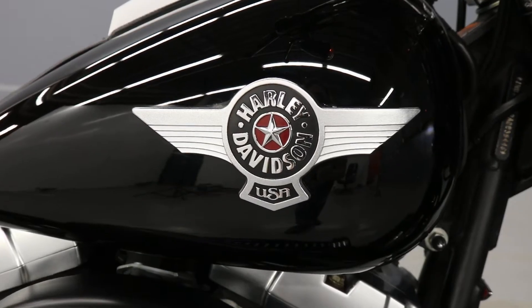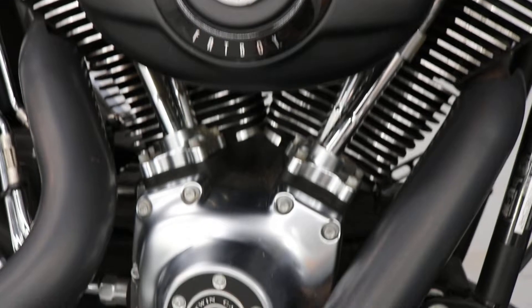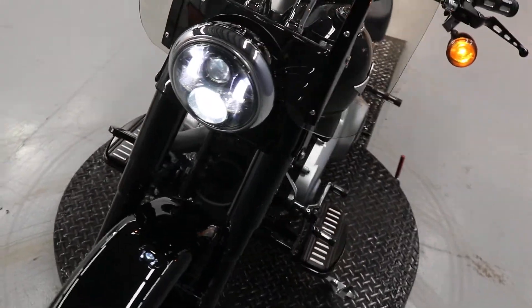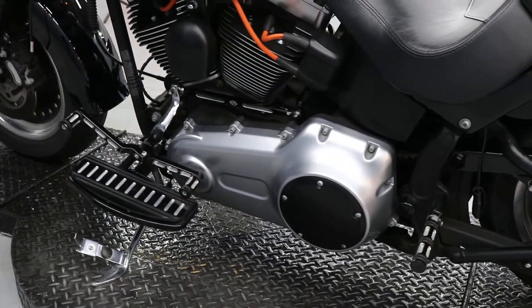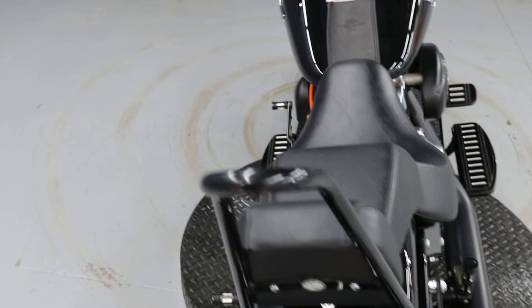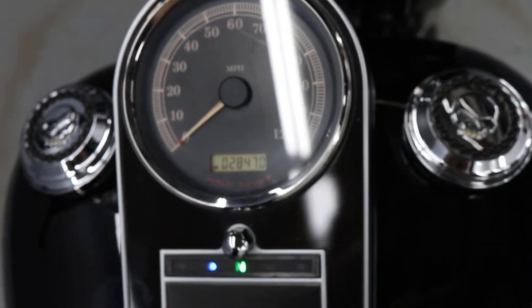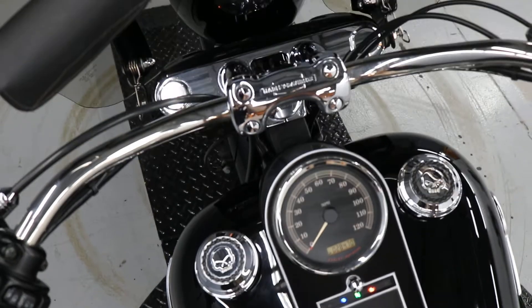Welcome back to the channel. We got this new bike in our used inventory — a beautiful Fat Boy.